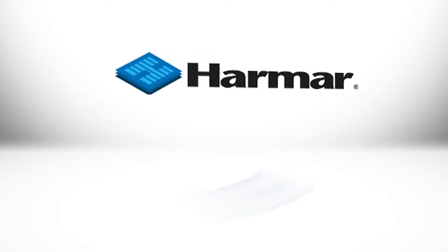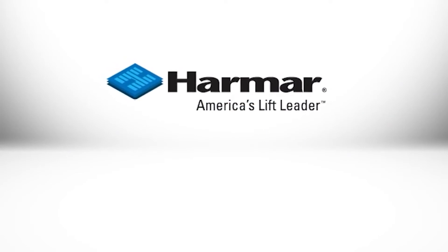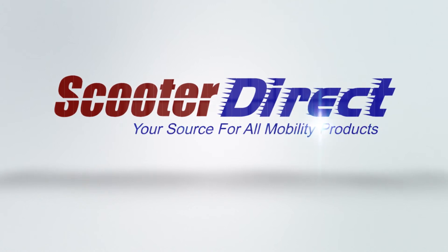It's great to get out for some father and son fishing. Enjoy life to the max with Harmar lifts. Choose American-made Harmar for the lift you need. Your mobility is waiting for you at Scooter Direct.